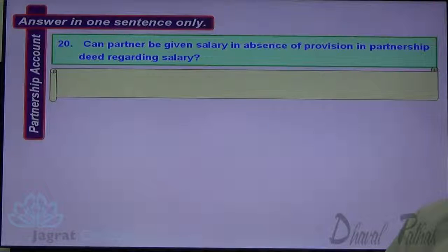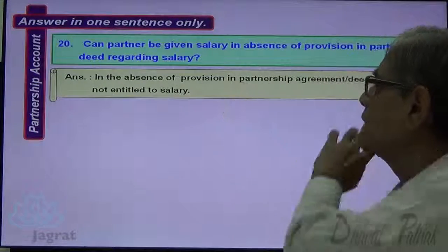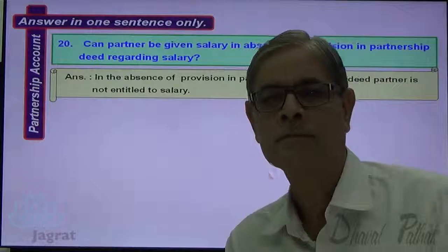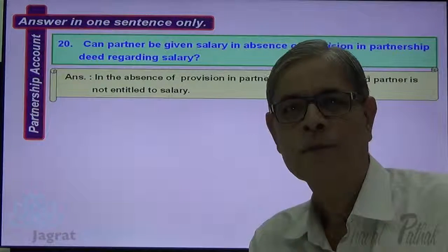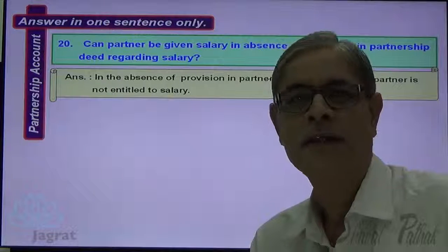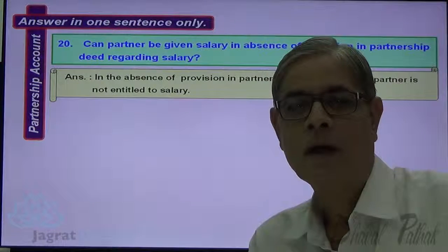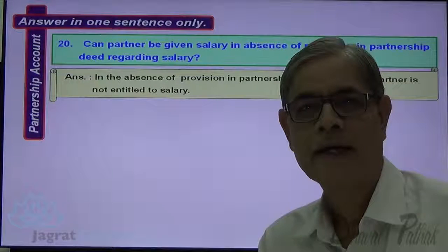Next: Can a partner be given a salary in the absence of a provision in the partnership deed? In the absence of a provision in the partnership agreement or deed, a partner is not entitled to a salary. A partner is given a salary only if it is agreed upon or stated in the partnership deed; otherwise, it is the duty of a partner to work for the firm without remuneration. I think you must have followed all these things. Thanks to all of you.